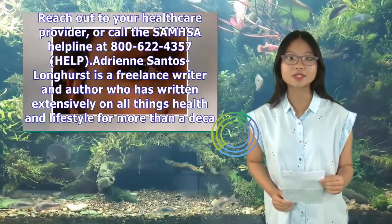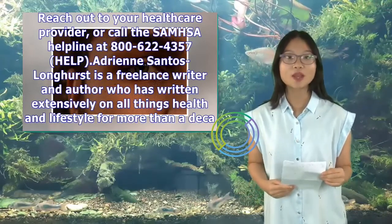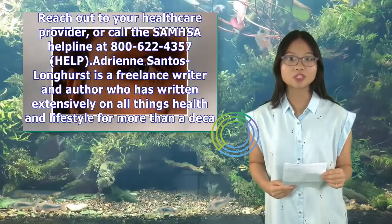Reach out to your healthcare provider, or call the SAMHSA helpline at 1-800-662-4357.